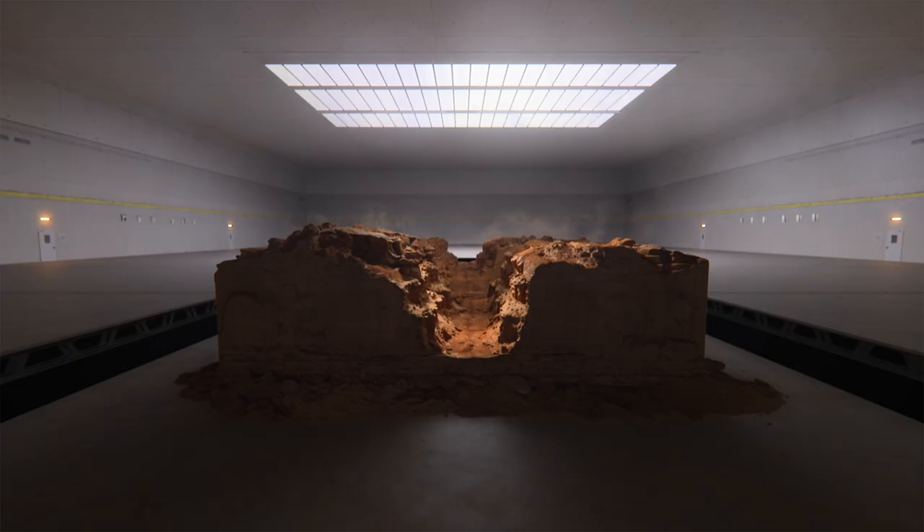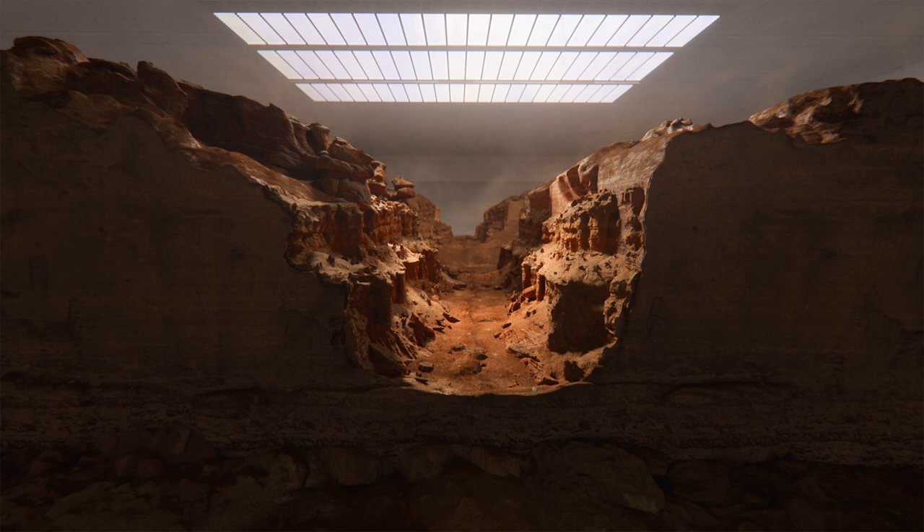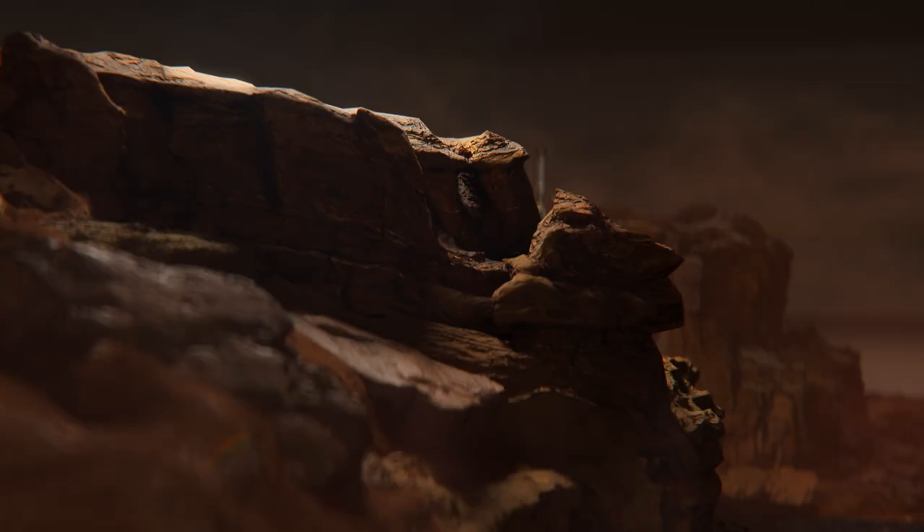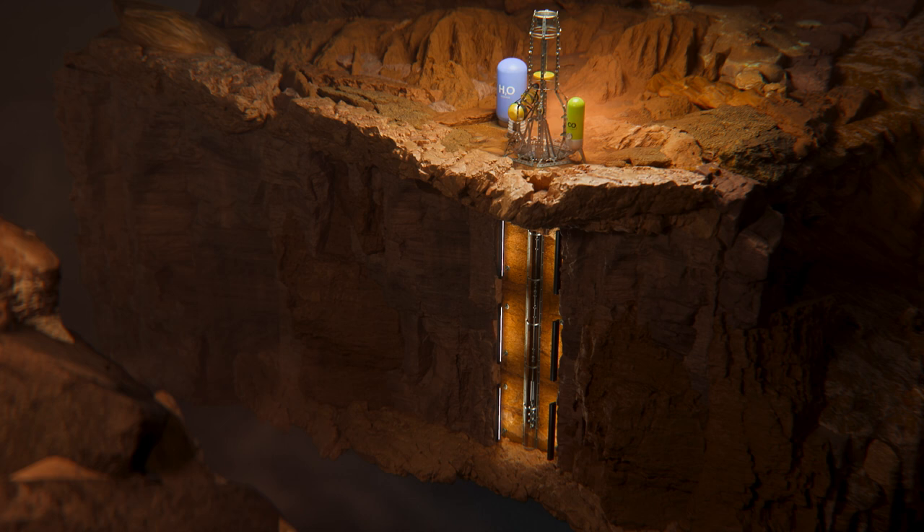Welcome to Valles Marineris, the Grand Canyon of Mars, where scientists have recently discovered high levels of hydrogen. It's here that in the show, the Soviets detect a large underground lake using ground-penetrating radar and team up with Helios to drill.